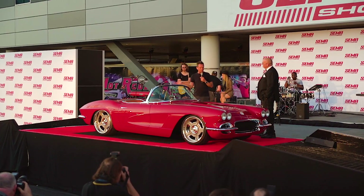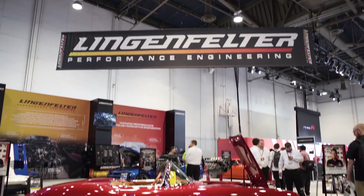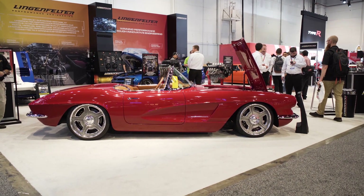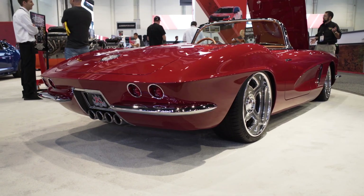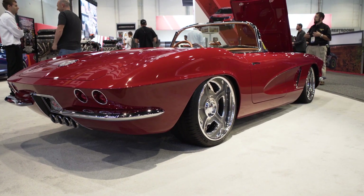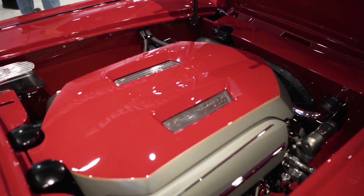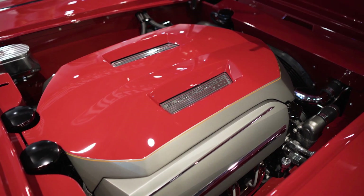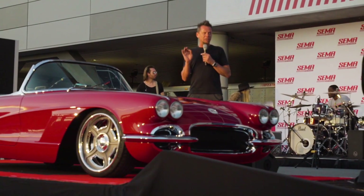So this is just some crap we threw together — another two-day build right before the show! It's a 1962 Chevy Corvette. Most people know what they're looking at. It's sitting on top of the Art Morrison frame with all-independent front and rear suspension. We're featuring an LT4 supercharged GM crate motor from GM Performance, backed by a six-speed transmission.